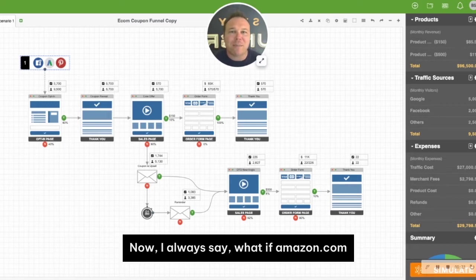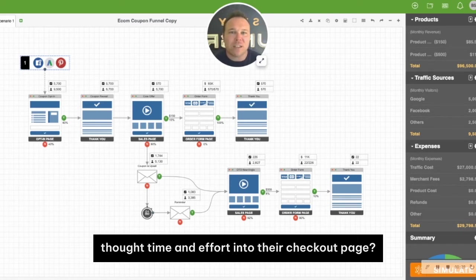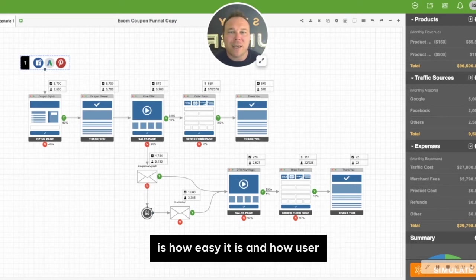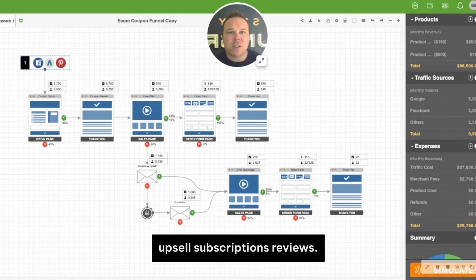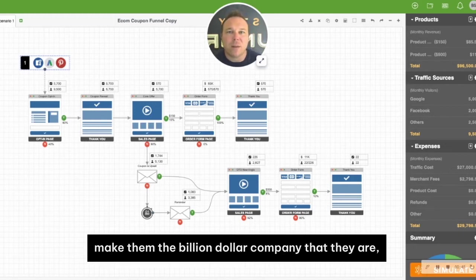I always say, what if Amazon.com tried selling without putting a lot of thought, time, and effort into their checkout page? The number one thing Amazon is successful on is how easy and user-friendly it is on their checkout page. Upsells, subscriptions, reviews — they have so many great systems in place to make them the billion-dollar company that they are.